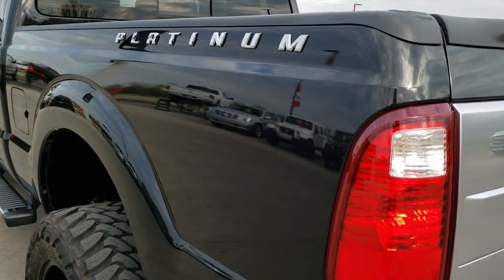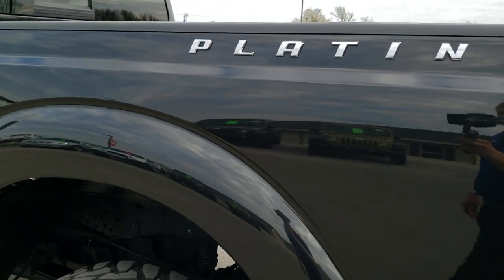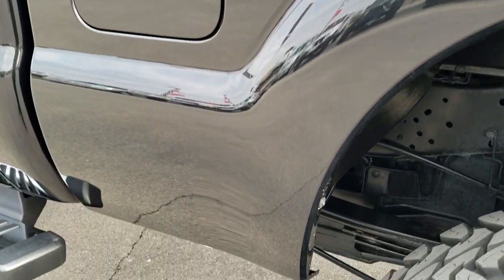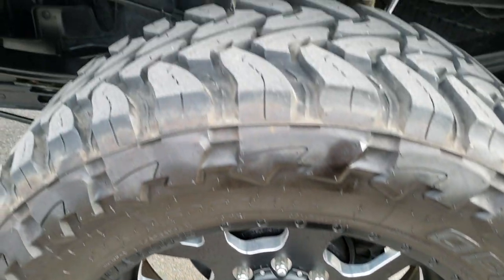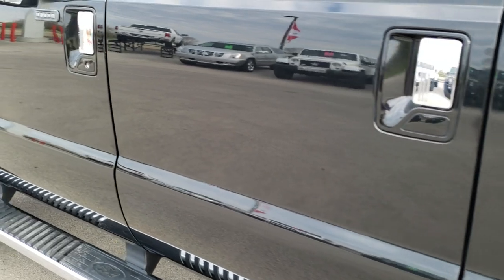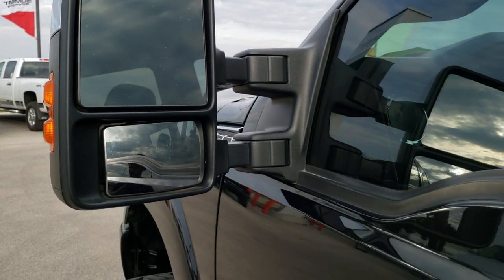As you go down this side of the truck, it's just as clean as that passenger side — didn't see any dents or dings in the box. The back rim on this side is in really nice condition as well. Doors are in excellent shape — didn't see any dents or dings on this side. It has the power scope mirrors; they power scope out and they also power fold in.